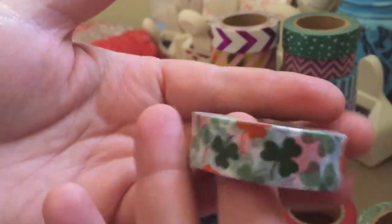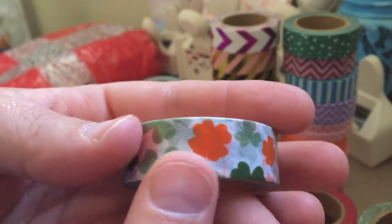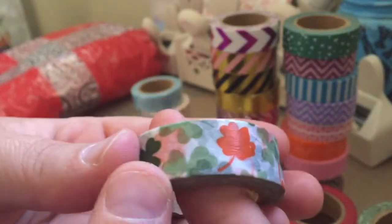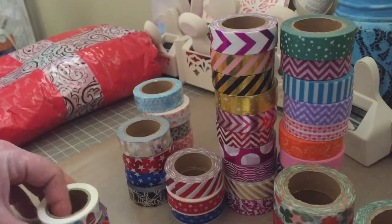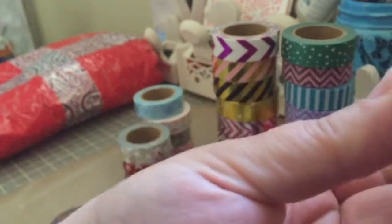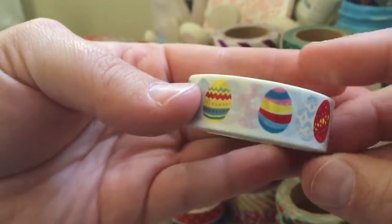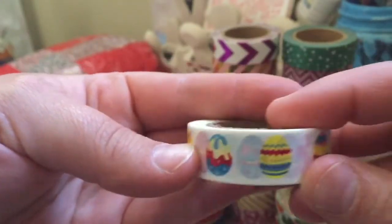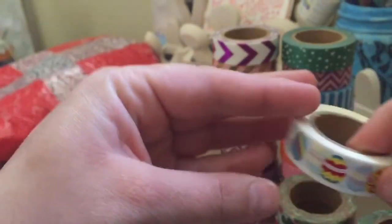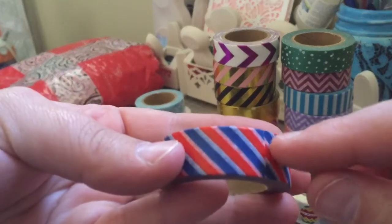I thought this one was kind of neat — it's like a St. Patrick's Day type washi, and the four-leaf clovers are orange, which I thought was really neat. It's just got some shamrocks and different greens. Then this one is just a bunch of little eggs — they're all different colors. I think this one was a little bit more expensive too because of all the different colors together; apparently those ones are a little harder to do.